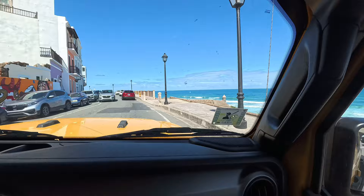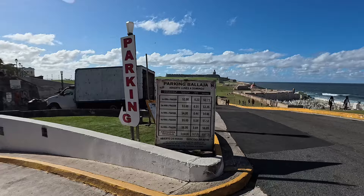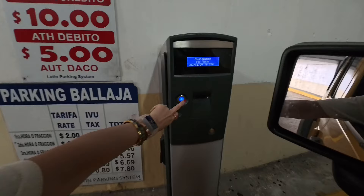Oh look at the waves, it's so pretty! If you're renting a car, there is parking here which is actually not that expensive at all.